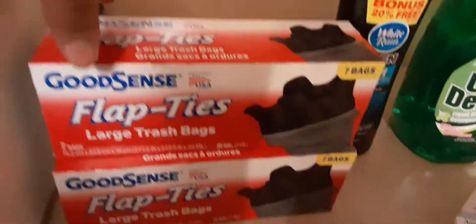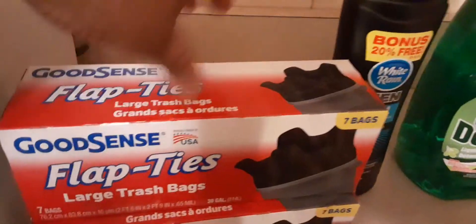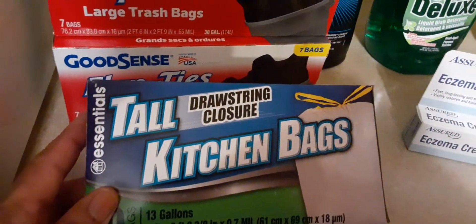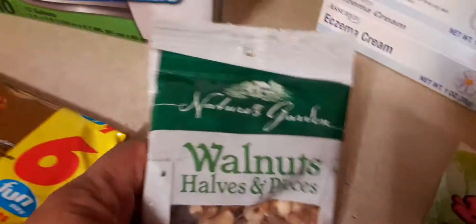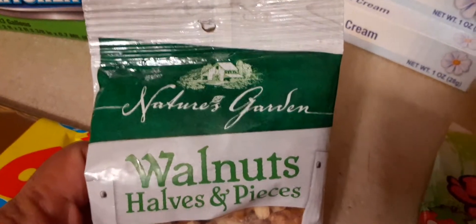The Good Sense Flap Ties Trash Bags — I like these. You get seven of them and I got two boxes of that. I also got the Tall Kitchen Bag Straw Strain Closure. And I have the Walnuts by Nature's Garden — Walnut Halves and Pieces.